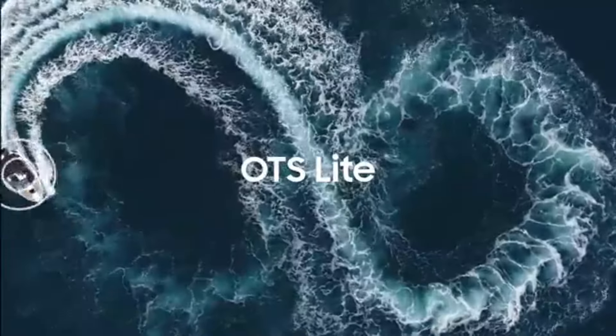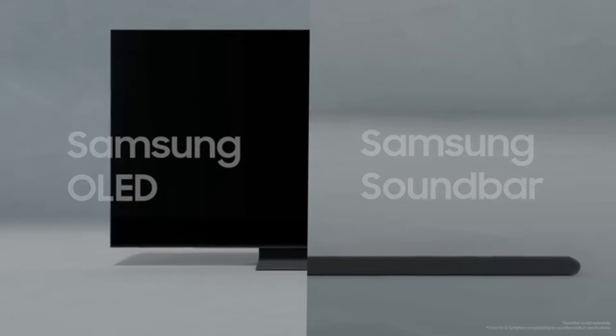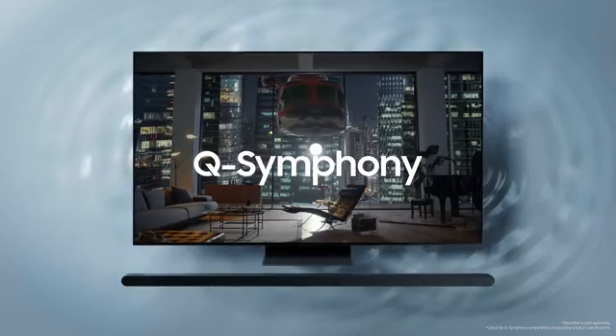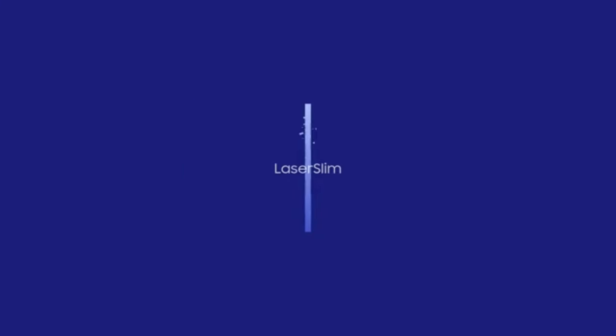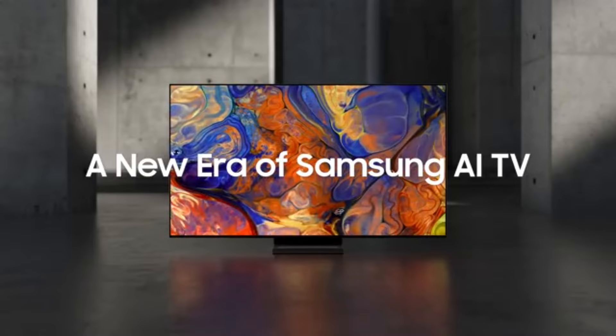User experience is another area where the S95C shines. The sleek design and ultra-thin profile make it a stylish addition to any living space. Navigating through the smart TV interface is seamless, thanks to its user-friendly layout and responsive performance. With built-in apps for popular streaming services, you can access your favorite shows and movies with ease. Additionally, the S95C is equipped with advanced gaming features, including low input lag and support for 4K gaming at high refresh rates.